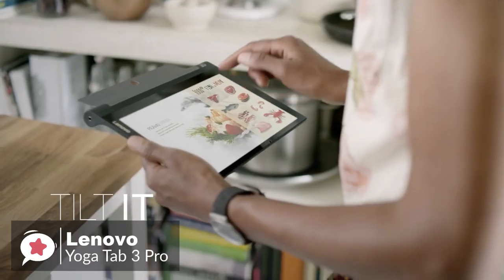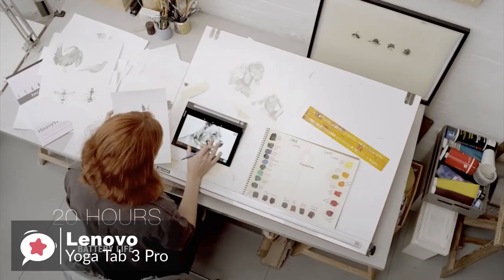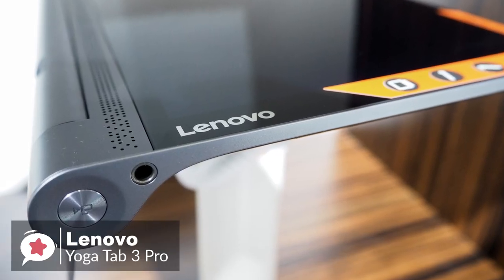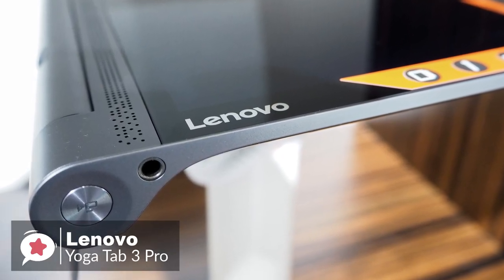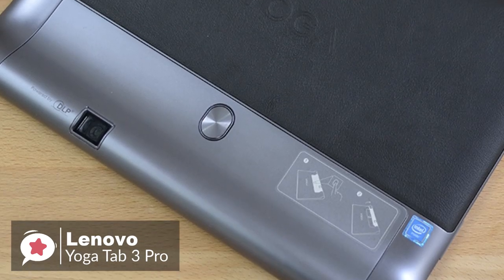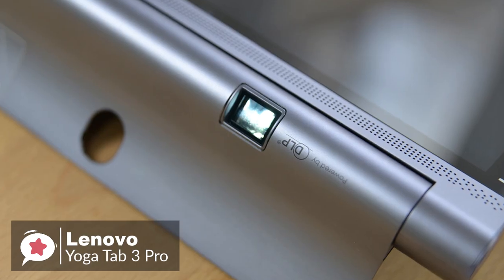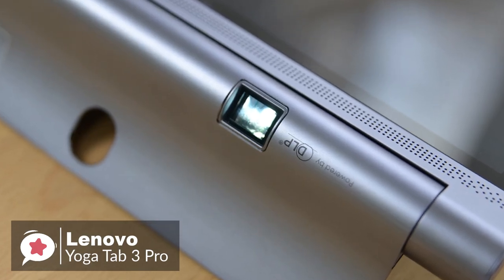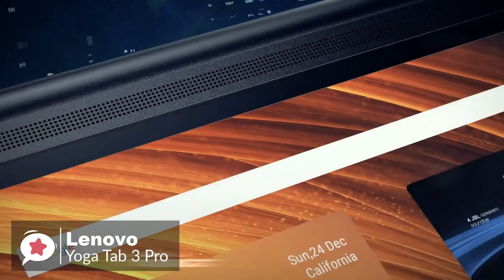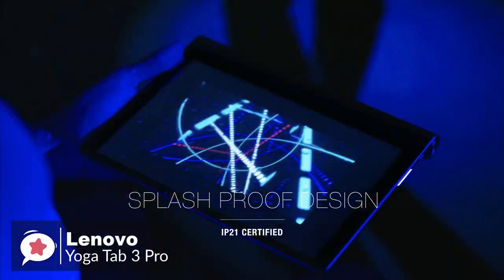Scroll through recipes while you cook, check your social feeds while you eat, watch movies while you work out — whatever works for you. As for performance, the Yoga Tab 3 Pro runs on the quad-core Intel Atom X5 Z8500, running at 1.44 to 2.24 GHz, supported by 2GB of RAM. There's a 13-megapixel rear camera and a front-facing 5-megapixel camera. The 10.1-inch screen delivers a very impressive 2560x1600 pixels, that's 299 ppi.